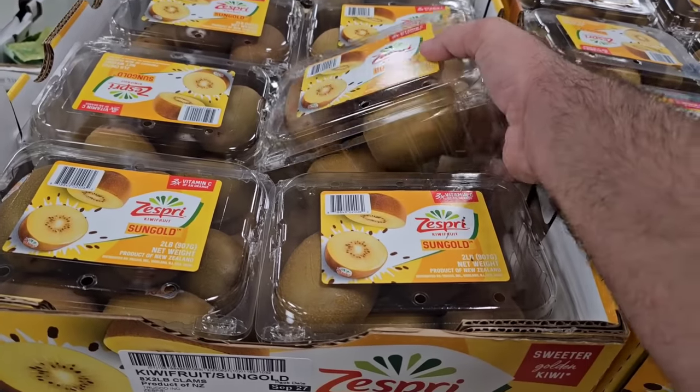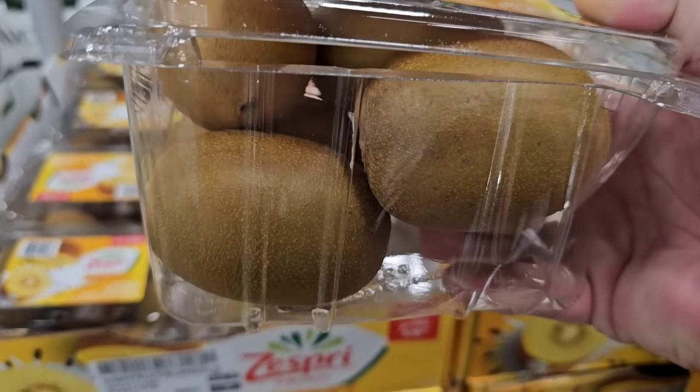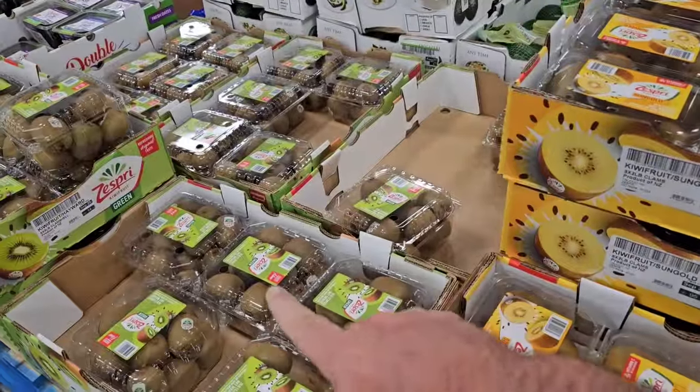That is some big kiwi — look at that, those are huge. Do like I do and just skin the top off, then use a spoon and eat it all the way down. I like gold, but I'm going to be honest — I think I actually like the green better.